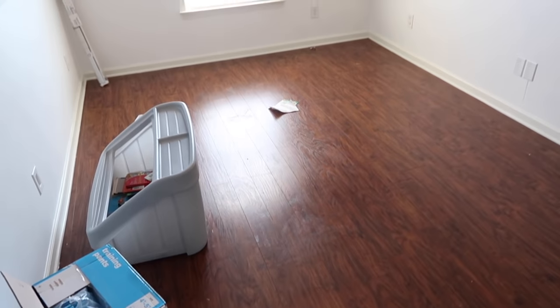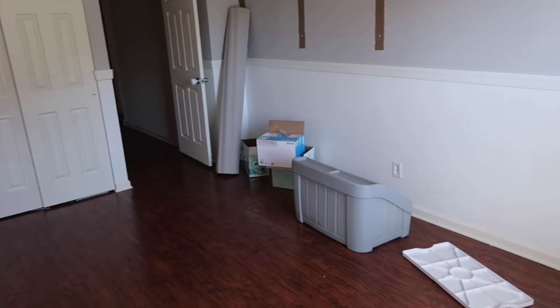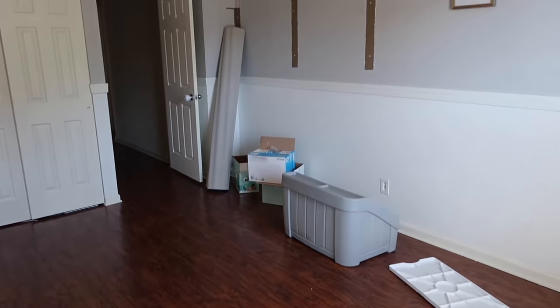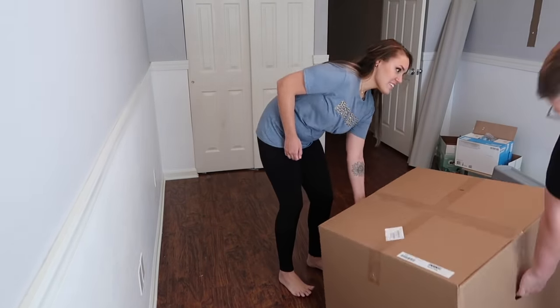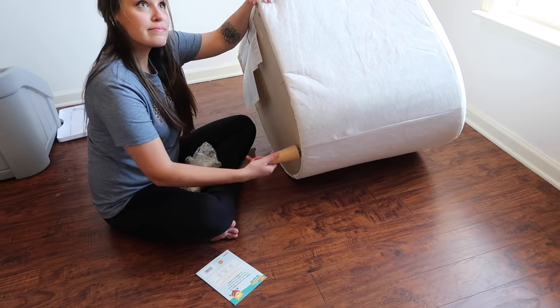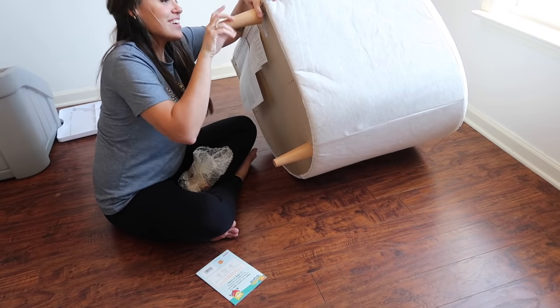Okay, so here is the before shot of the room. This was William's nursery when we first moved in, and then it became the guest room, and then it became sort of like a storage room. So we went ahead and cleared it out to get it ready for the room makeover. This room is kind of an odd shape — it is very long and skinny. I've always struggled with furniture placement in here, but I do think I nailed it. Instead of getting a regular twin bed or a queen bed, we ended up picking out a daybed and I think it worked perfectly for the space.